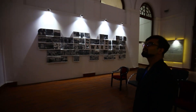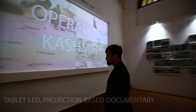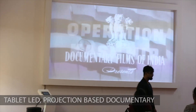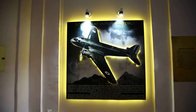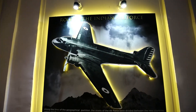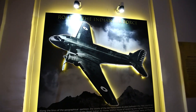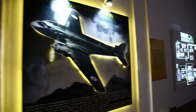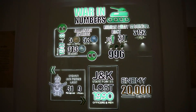A rare archival documentary about the Indo-Pak War is projected with a tablet-based application, allowing the visitor to replay the documentary. Besides the Indian Army, the Air Force also played a major role in saving the valley. This has been depicted with a lit-up Dakota, which was the first aircraft to have landed our soldiers in Srinagar.